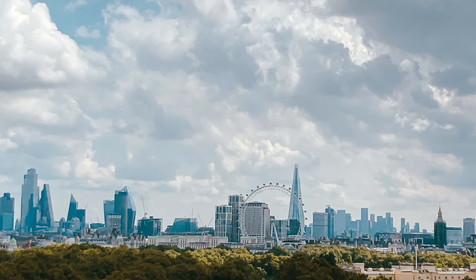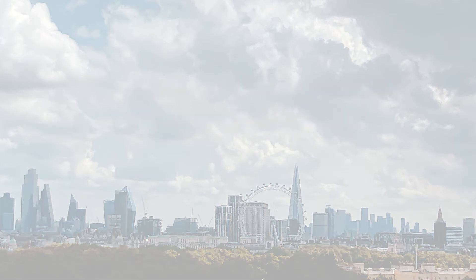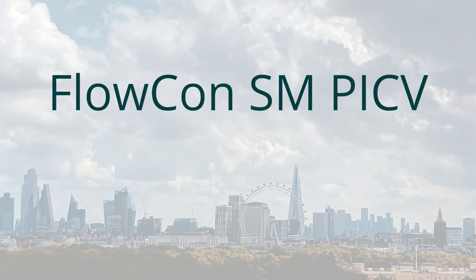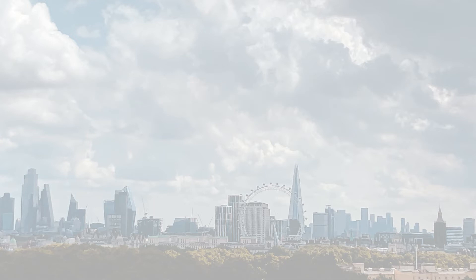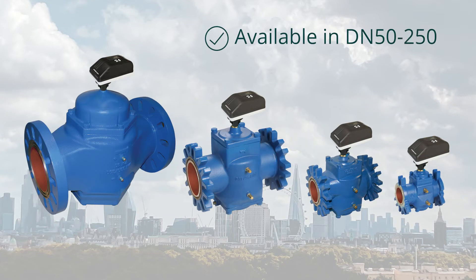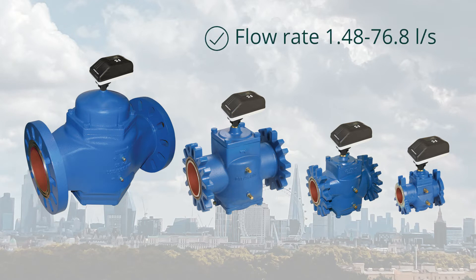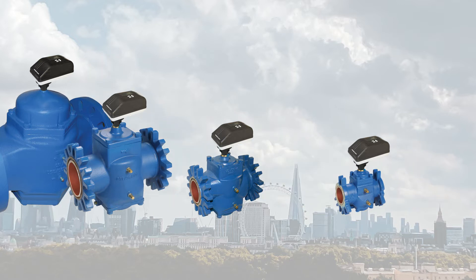Let us reacquaint you with the world's most advanced universal flange PICV — the well-proven Flocon SM PICV, used globally for over 28 years. Available in DN50 to DN250, pressure rated PN40, with a differential pressure range of 30 to 800 kPa and flow rate of 1.48 to 76.8 litres per second.